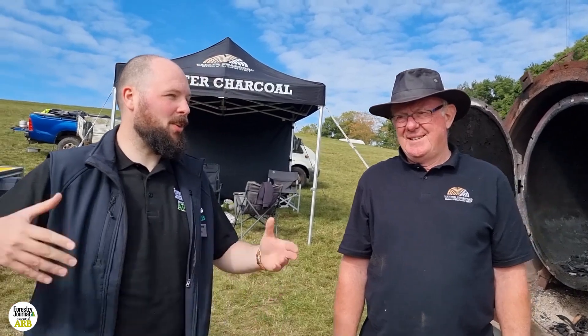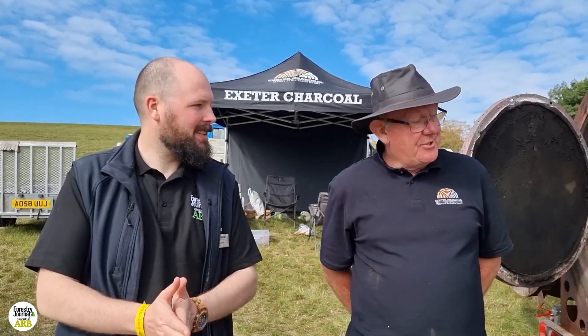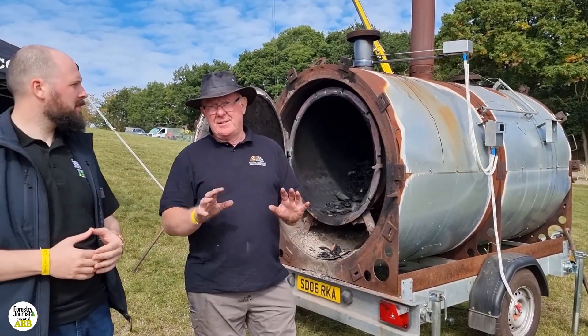A lot of the exhibitors here are making a lot of noise, but you've been attracting people with the smell of charcoal burning. What have you been demonstrating for people here? Demonstrating both the Exeter Retort, which is this larger one, and the Dartmoor Dragon, which is the smaller one, both aimed at slightly different markets.